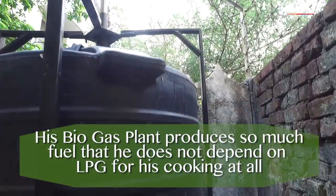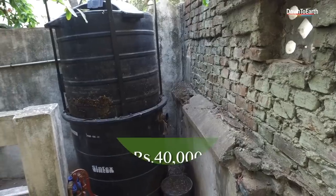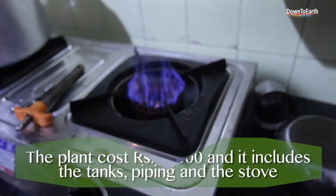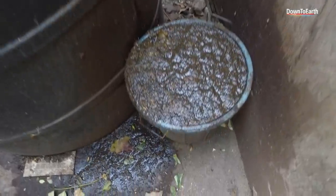This is the biogas plant. I put the kitchen waste in — this is the funnel where you put the kitchen waste. Automatically, gas is generated. This is a floating drum where the gas is stored. I put about 3 to 4 kg of waste per day, only organic items. It generates gas, and simultaneously it generates a slurry which is rich organic manure.